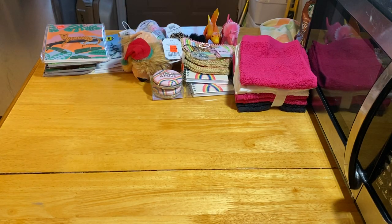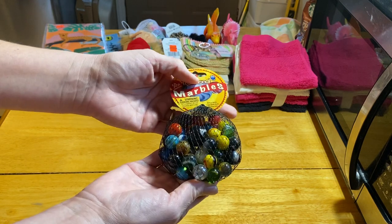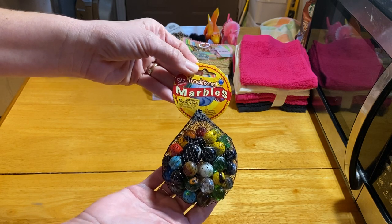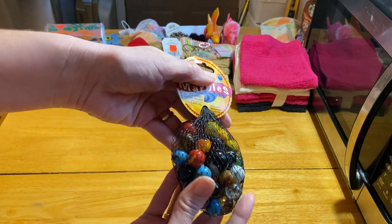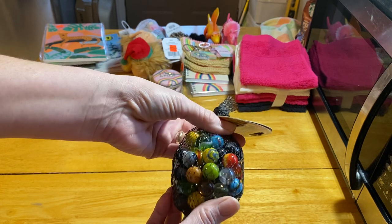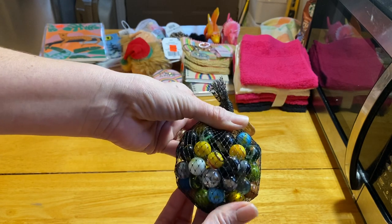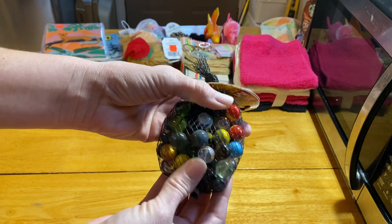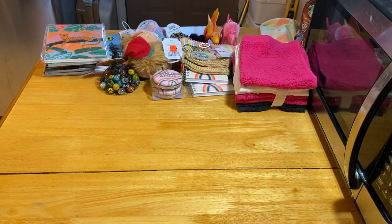Lastly at Hobby Lobby, I got these marbles. They weren't on sale, but I used the 40% off coupon, which made them just under $2. I love their marbles because the colors are so pretty. You can get marbles for a dollar at Dollar General and Walmart, but the colors aren't like this. So if you're not going to use that 40% off coupon for anything else, it's a great way to get really pretty marbles.